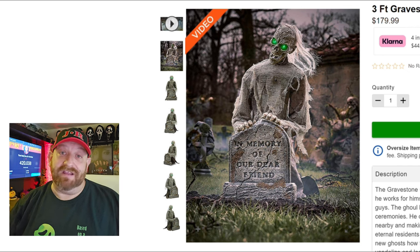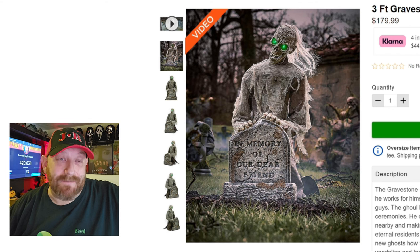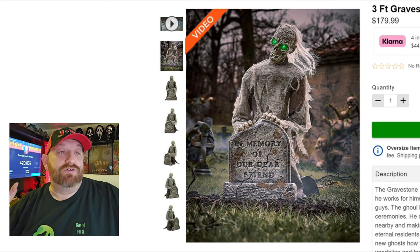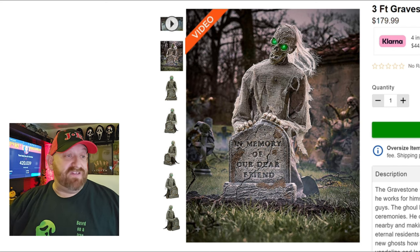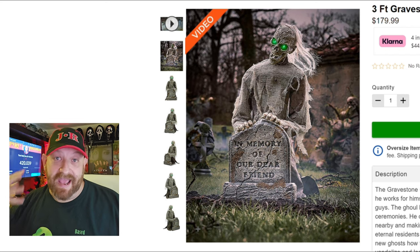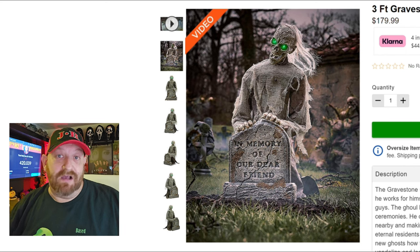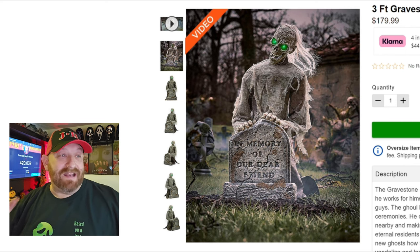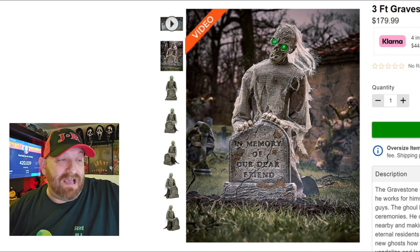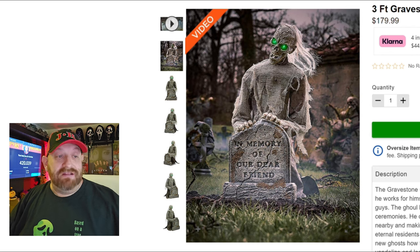So let's go ahead and do a little deep dive here. This is a three-foot Gravestone Ghoul animatronic — he stands three feet tall. I gotta say I love the look of this guy. I love the hair coming off the back; it absolutely reminds me of the movie Poltergeist. A lot of people don't like when the eyes light up, but looking at this picture, I really do like those green eyes.